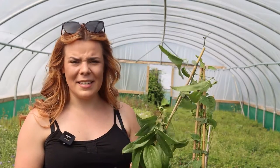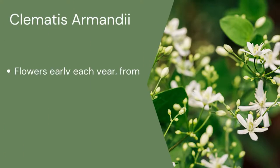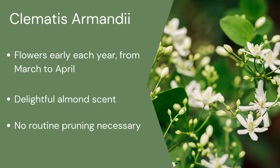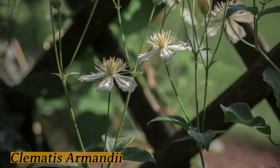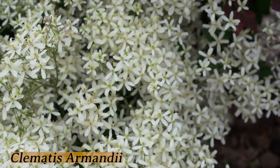We've then got Clematis Armandii. There's a couple of different varieties of these and they do really well all year round. The leaves are fantastic and really long and can grow really large. It has beautiful white flowers and it can grow up any wall that you like.